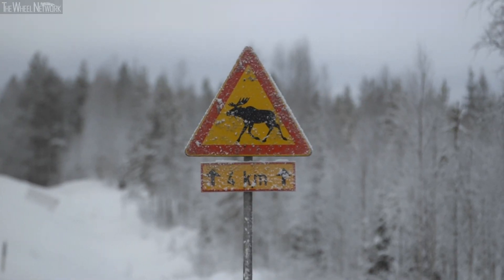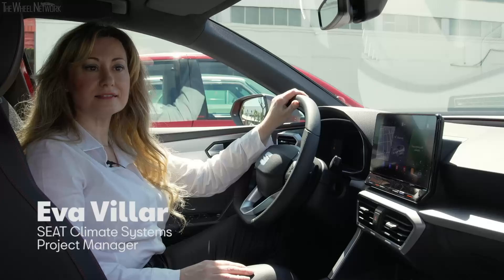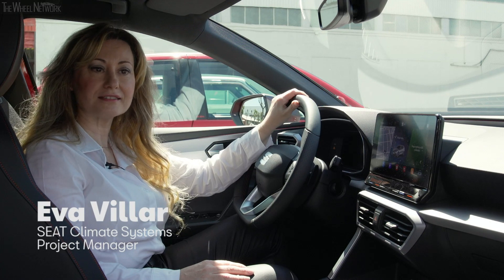The weather has always been a challenge for driving. With each technological breakthrough, we have gotten one step closer to controlling it. Now we have managed to tame it.